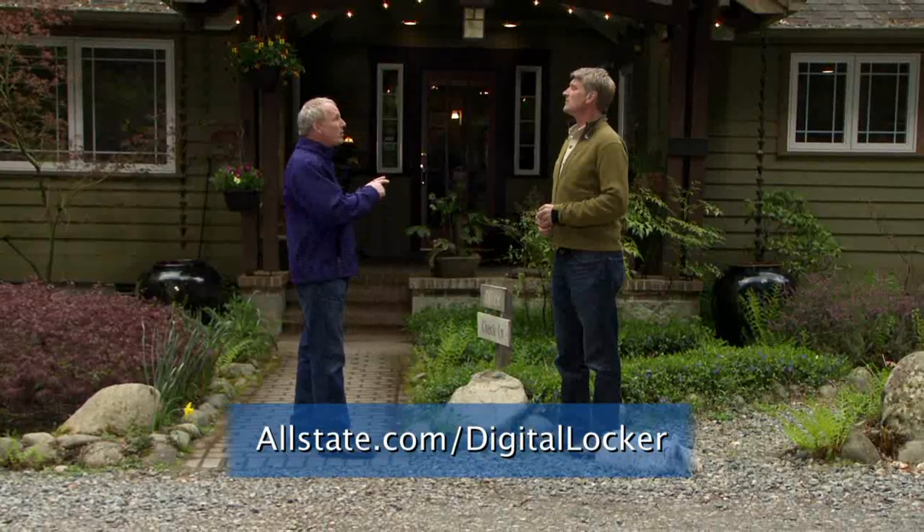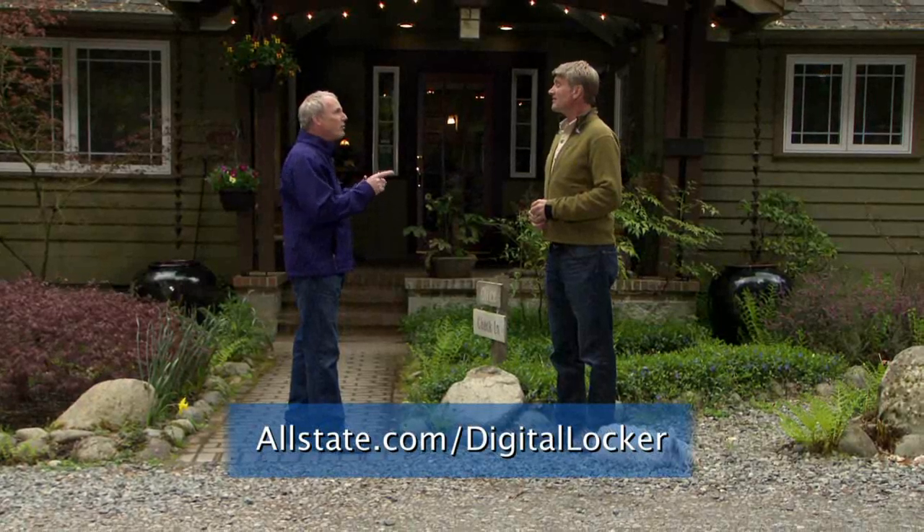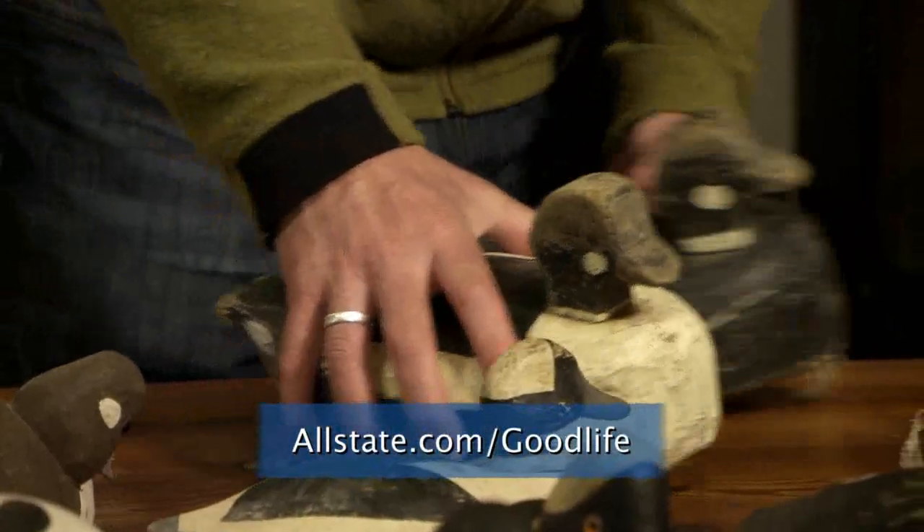We have an app called the Allstate Digital Locker, where you can take pictures of all of your stuff in case you ever have to file a claim. Hey, what are you doing this afternoon? Taking pictures of your great items. For more helpful home tips, call your local Allstate agent or visit allstate.com/goodlife.